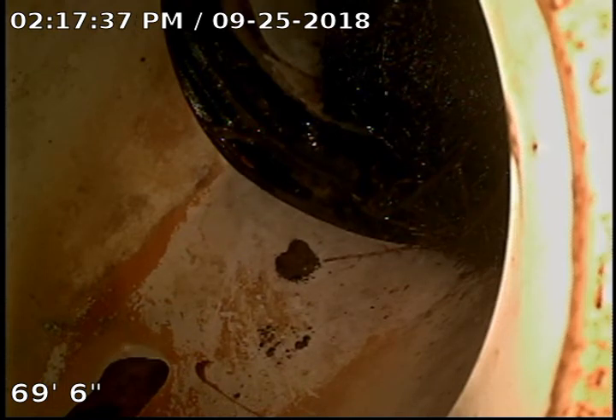This is TJ with Bull Ridge Plumbing. We are at 4222 East Comanche Drive in Laramie doing a sewer camera inspection. We accessed the sewer through a clean out behind the washer and dryer.